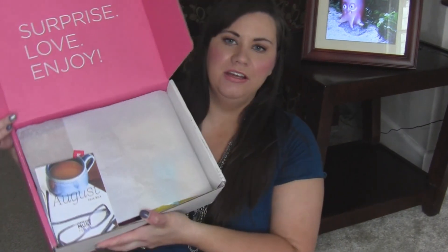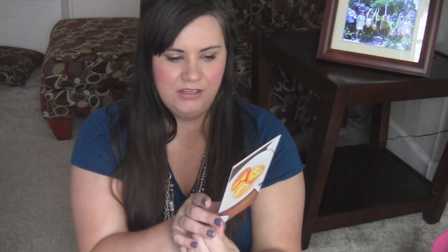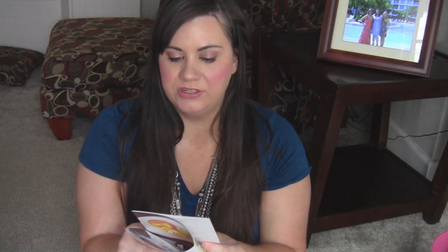The Pop Sugar box is here — this is August's Pop Sugar box, and this is what it looks like inside. It's a big box this month. This is the card, with a little cup of coffee and glasses on it. The clues for August are: organization, morning routines, celebrations, caffeine, and back to school.